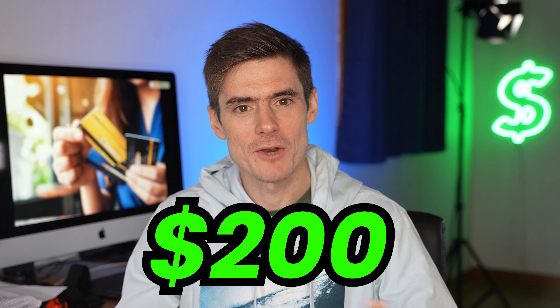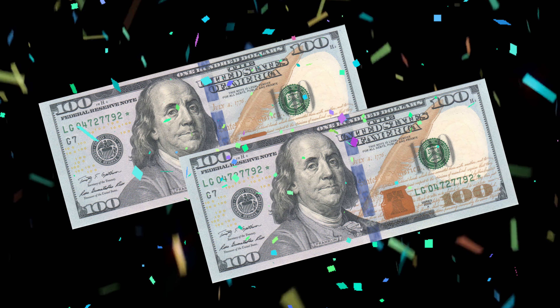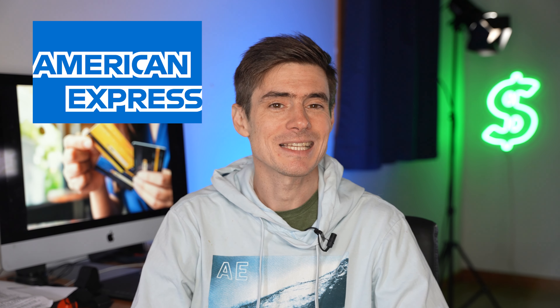First up, we have a certain credit card that is currently offering a $200 welcome bonus with no minimum spend requirements. So you don't have to spend like $500 in three months or anything like that — you just apply and boom, you get $200. Then we also have news that American Express has gone the way of the Apple Card with their US personal credit card applications, where you can apply and see if you're going to be approved or rejected with no hard credit pull.